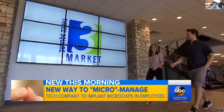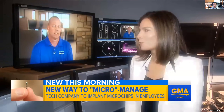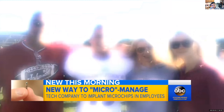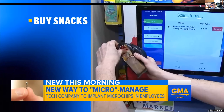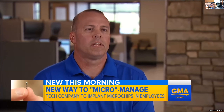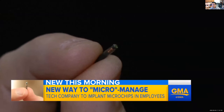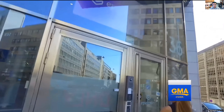At Three Square Market, employees are willingly implanting their own bodies with microchips. Half said yes within five seconds. CEO Todd Westby along with 50 of his 80 colleagues — even his wife and kids — are preparing to implant chips the size of a grain of rice between their fingers and thumbs, so they can buy snacks, log in, and unlock doors with just a swipe of a hand. To persuade holdouts, they explained there's no GPS tracking — it uses radio frequency technology approved by the FDA, inserted with a small needle by a licensed technician.